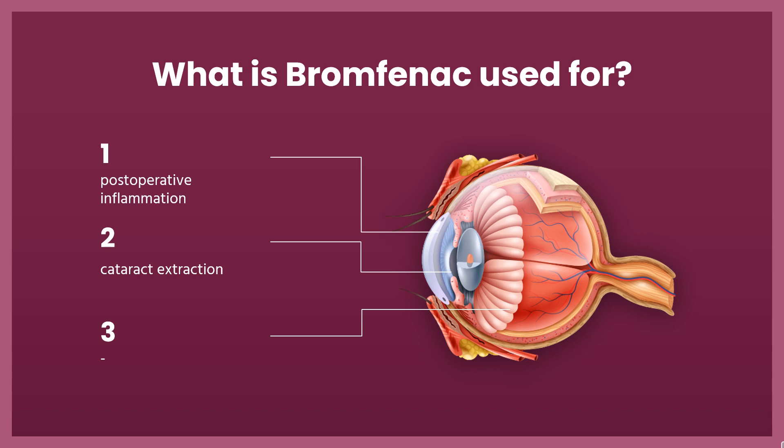What is Bromfenac used for? For the treatment of postoperative inflammation in patients who have undergone cataract extraction.